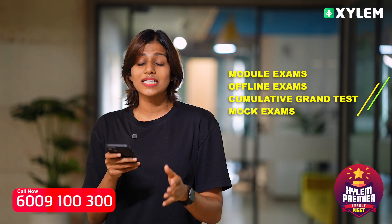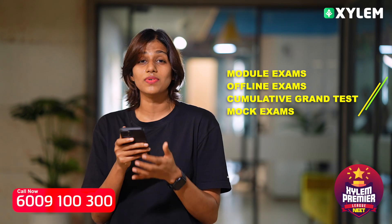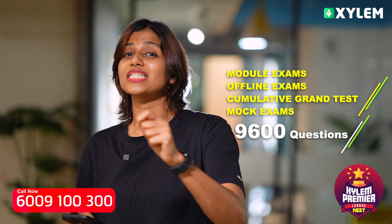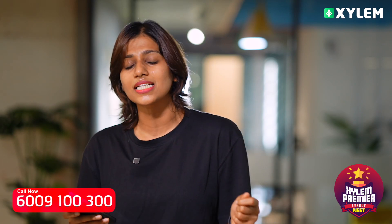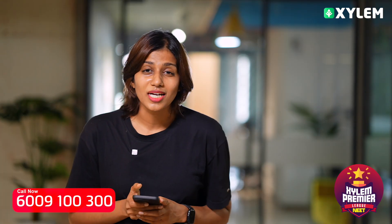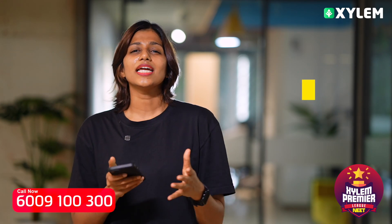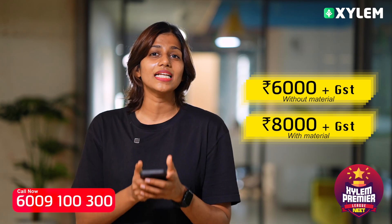Here is the breakdown: module exams, Sunday offline exams, cumulative grand test, as well as final mock exams. This is a golden opportunity for everyone of you — this is XPL 3.0. Join me on this course. It is 6,000 plus GST without material, and 8,000 plus GST with material. Let's do this.